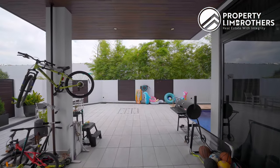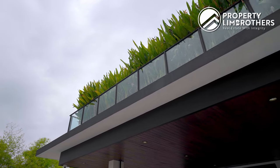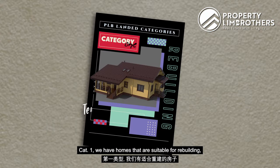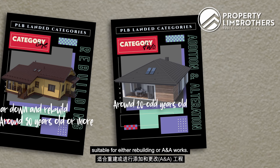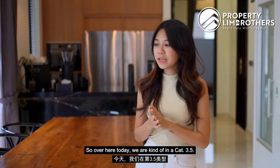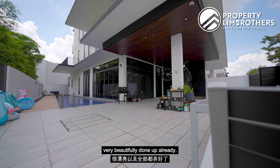For frequent watchers of our PRB Landed Home Series, you'll know we categorize landed homes into four types. Cat 1: homes around 30 years or older, suitable for full rebuilding. Cat 2: around 20 years old, suitable for rebuilding or A&A works. Cat 3: 15 years or younger, suitable for renovation. Cat 4: brand new developer homes. This home falls around Cat 3.5 — you can move right in without any renovations, as the owners have taken excellent care of it and the renovation is beautifully done.